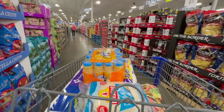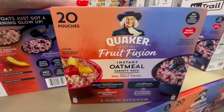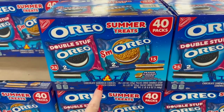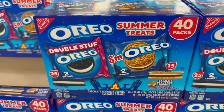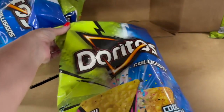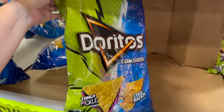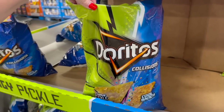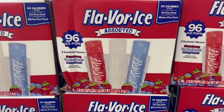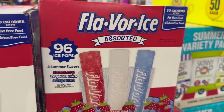Time to look at the snacks! These look new - fruit fusion instant oatmeal made with real fruit pieces in strawberry peach and blueberry blackberry. They also have the summer treats pack of Oreos - 40 packs of two cookies, 25 regular double stuff plus s'mores, 15 of those. And look at this - tangy pickle and cool ranch Doritos Collisions for $4.48 for a big bag, which is probably less than a small bag at the regular grocery store. They have assorted flavored ice in strawberry, tropical punch, and berry punch for $9.98 and you get 96 in a pack.